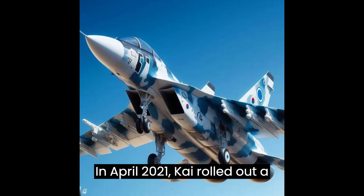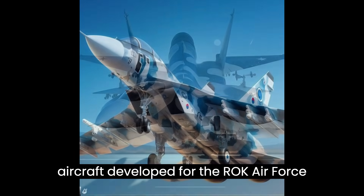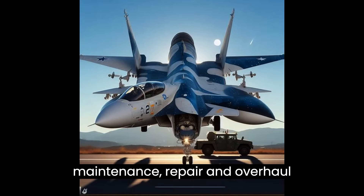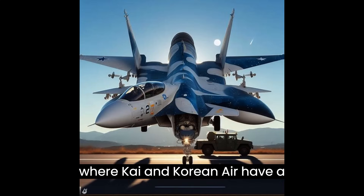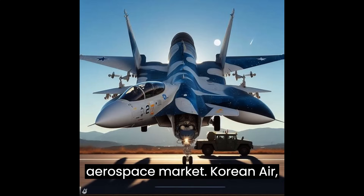In April 2021, KAI rolled out a prototype of the multi-role fighter aircraft developed for the ROK Air Force under the Korean Fighter Experimental program. In addition, maintenance, repair, and overhaul services for commercial and defense aircraft is another key area where KAI and Korean Air have a substantial presence in the Korean aerospace market.